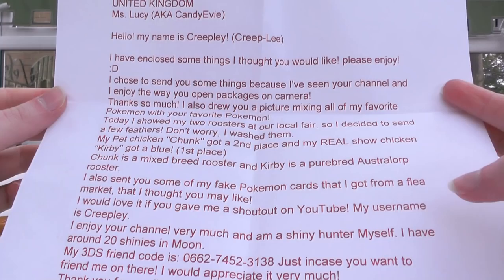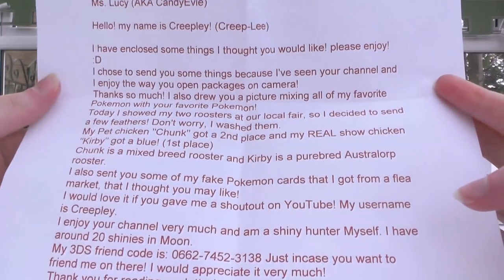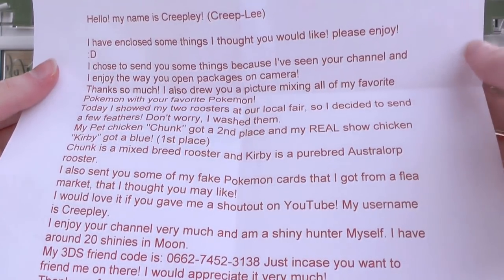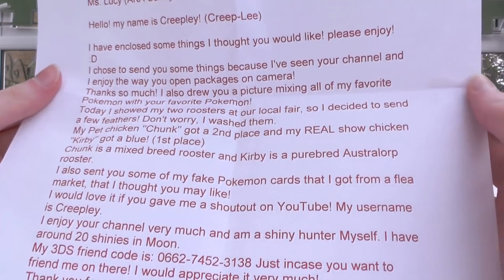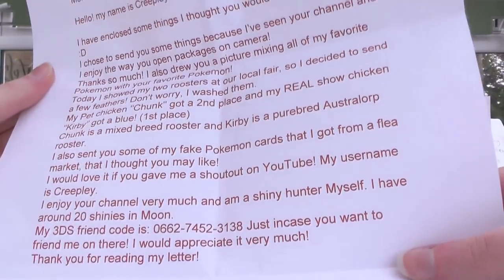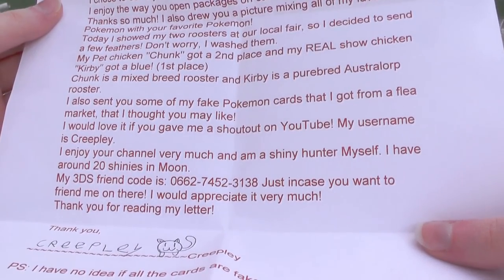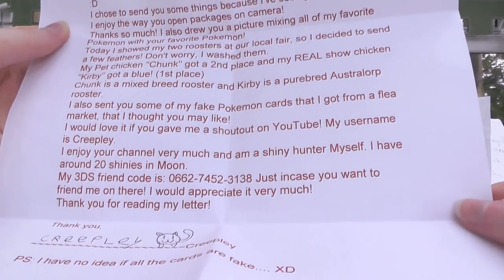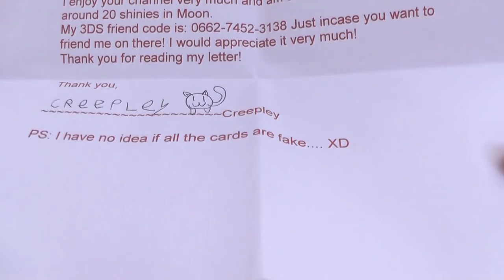My pet chicken, Chunk — that name is glorious — got a second place, and my real show chicken, Kirby, got a blue — first place. Congrats, that's really cool! I've never actually been to a chicken show, but that's really awesome. Chunk is a mixed breed rooster and Kirby is a purebred Australorp rooster. I also sent you some of my fake Pokemon cards that I got from a flea market — I thought you might like them. I would love it if you gave me a shoutout on my YouTube channel — my username is Creeply. I enjoy your channel very much and I am a shiny hunter myself. I have around 20 shinies in Moon. I also included my 3DS friend code just in case. P.S. I have no idea if all of the cards are fake.